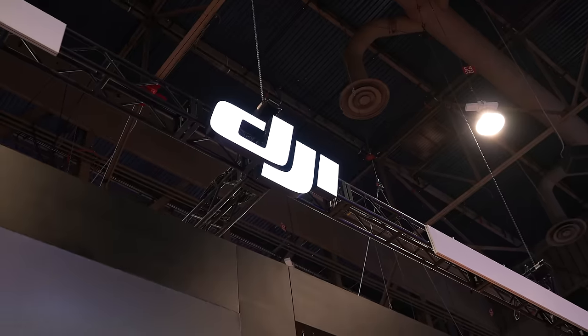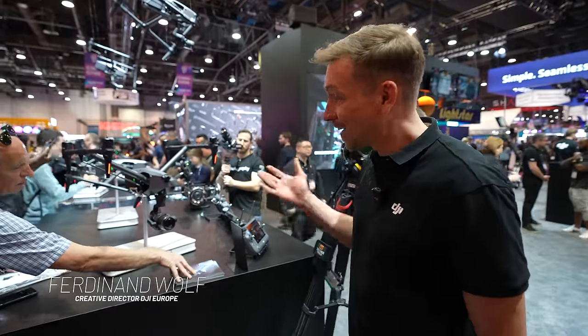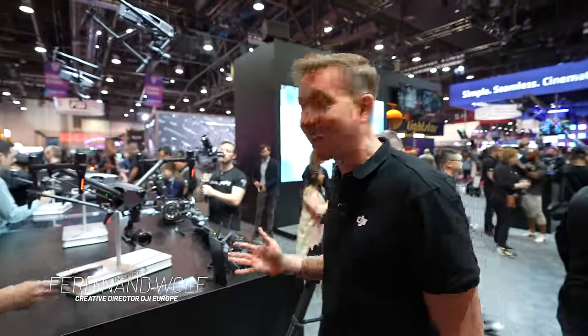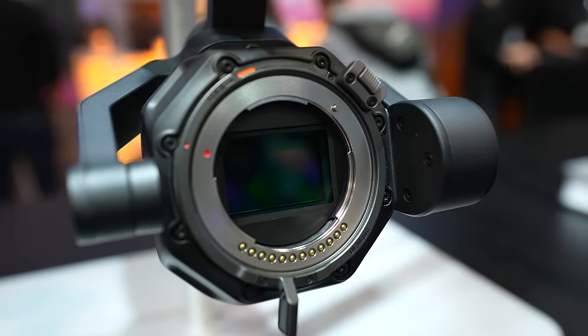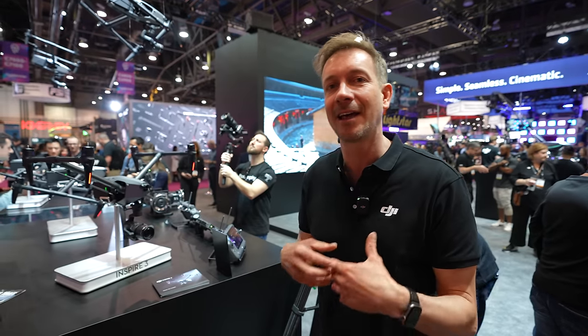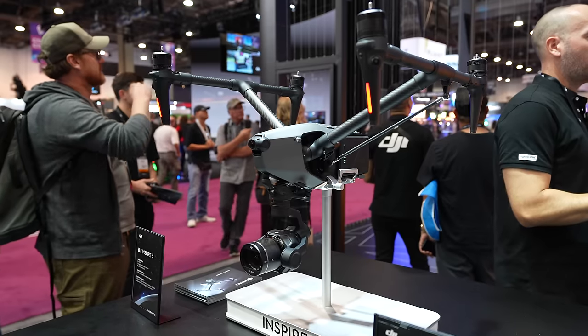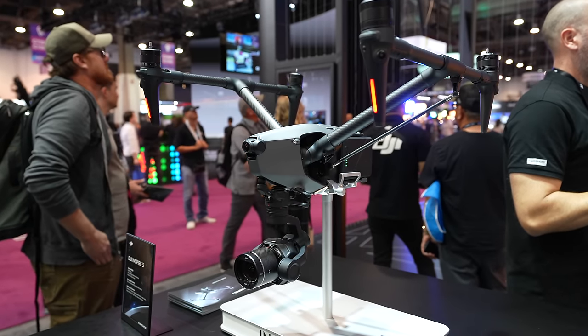Hello and welcome to the DJI booth at NAB 2023. My name is Ferdinand Wolf. I'm Senior Product Manager at DJI and Creative Director for DJI Europe. Today I'll try to run you through the highlights of the Inspire 3. There are actually so many new upgrades and features, but I'll try to run you through the highlights from a pilot and user perspective.